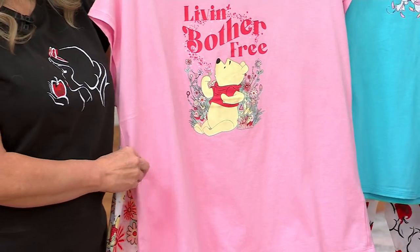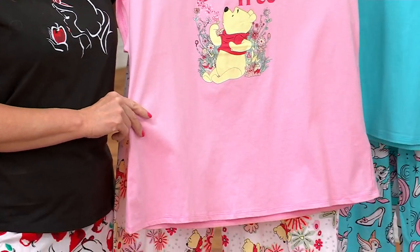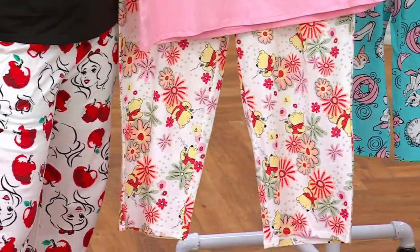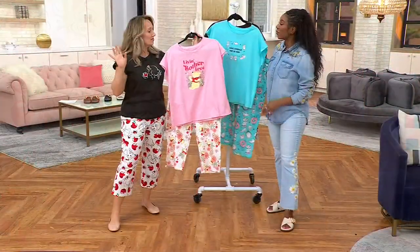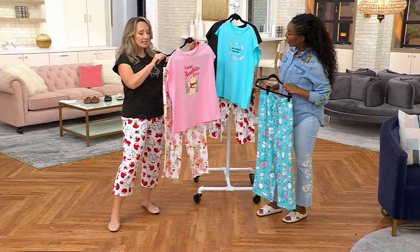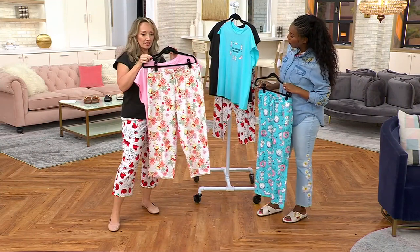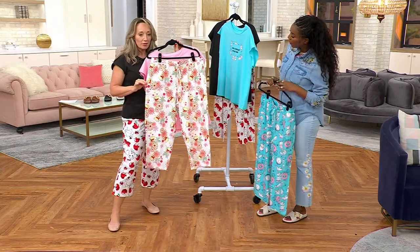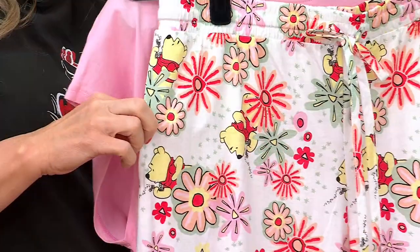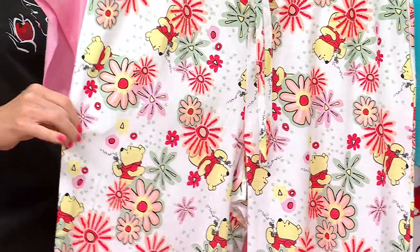Pooh — 'live and bother free.' Sometimes we need a reminder to just relax and let the worries of the world go. Life gets heavy; you want to turn off the news, stay in your little safe zone, and put on your cute adorable jammies. Look how charming this print is — bright flowers, Pooh making his wish blowing dandelions, fun colors, and the bees are there.